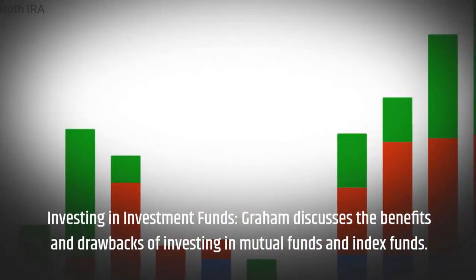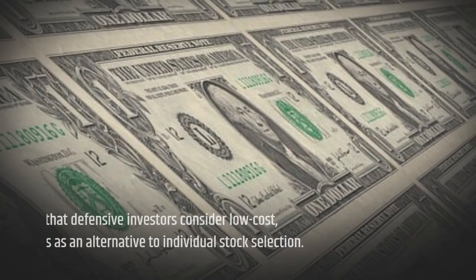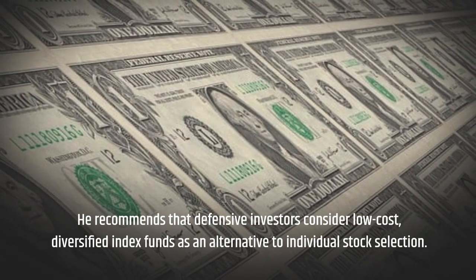Investing in Investment Funds: Graham discusses the benefits and drawbacks of investing in mutual funds and index funds. He recommends that defensive investors consider low-cost, diversified index funds as an alternative to individual stock selection.